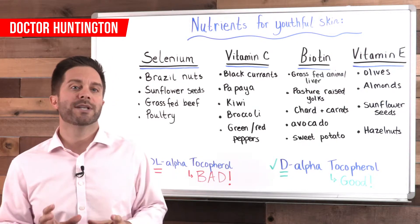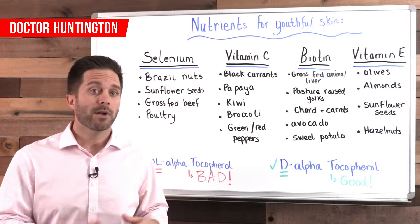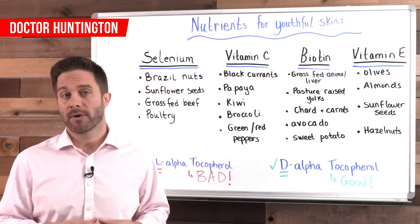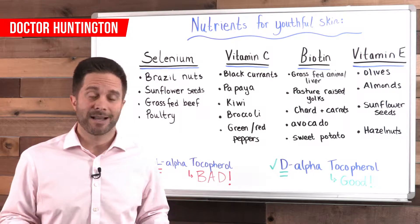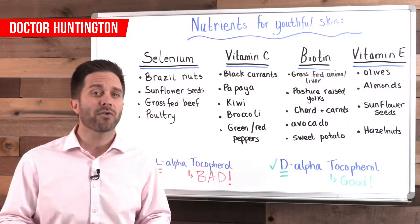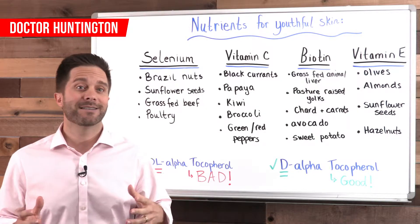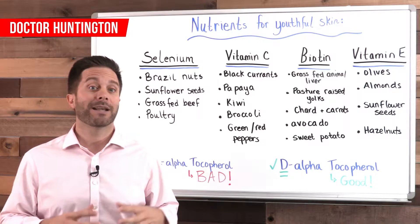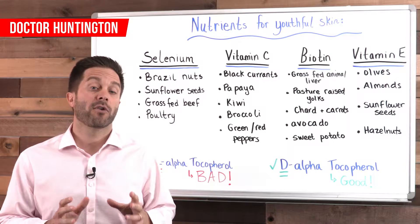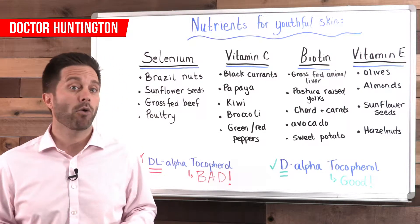Here are the nutrients that are the foundation of healthy skin. Selenium is a mineral and a powerful antioxidant that helps thyroid function. If your thyroid isn't healthy, your skin's not going to look good. Selenium also helps your body produce the master antioxidant called glutathione. If you lack selenium, you can expect to have inflammation and premature aging. Some good sources of selenium are Brazil nuts, sunflower seeds, and grass-fed beef and poultry.